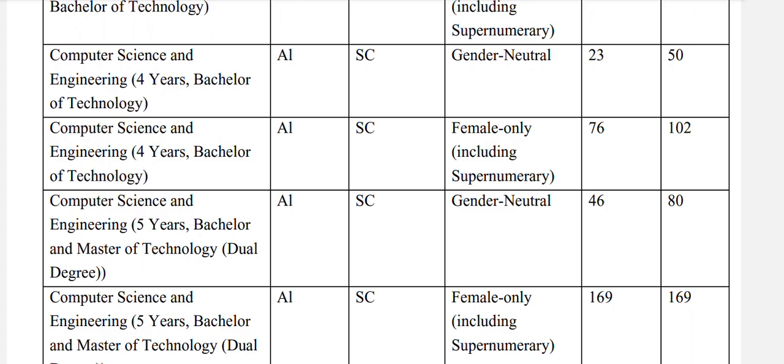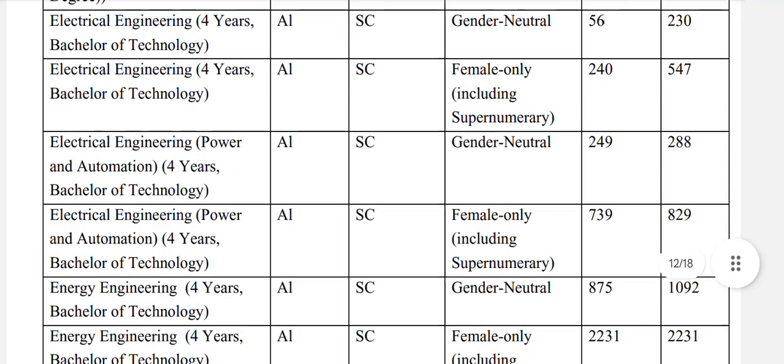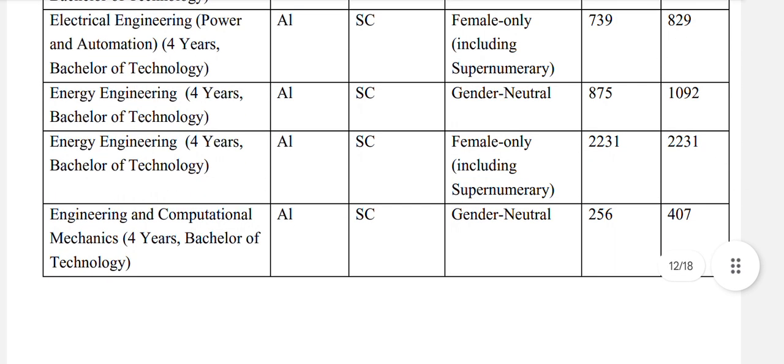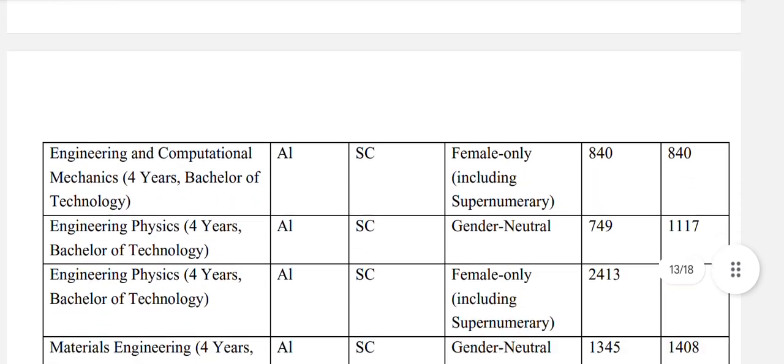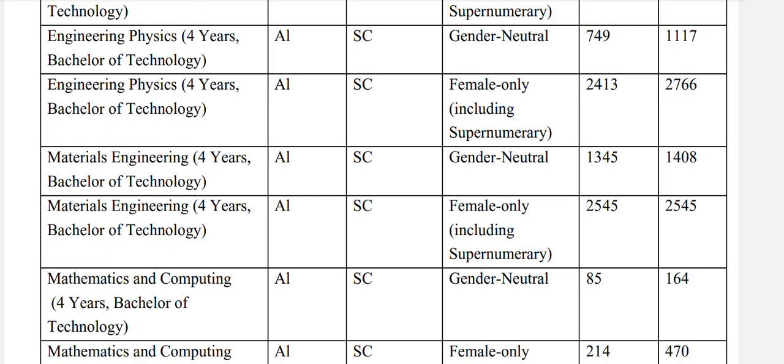Computer science and engineering 5-year bachelors and masters of technology: SC general neutral 80, and for females 169. Electrical engineering: SC general neutral 230. Electrical engineering power and automation: SC general neutral 288. Energy engineering: SC general neutral 1092. Engineering and computational mechanics: SC general neutral 407, and for females 840. Engineering physics: SC general neutral 1117.